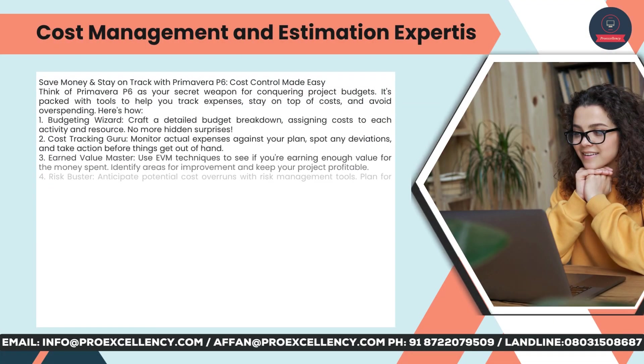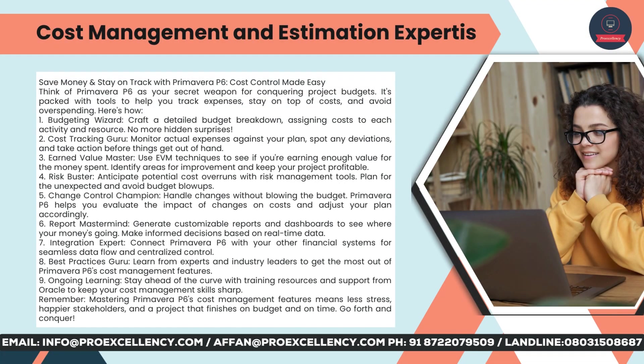Cost management and estimation expertise — save money and stay on track with Primavera P6. Think of Primavera P6 as your secret weapon for conquering project budgets. It's packed with tools to help you track expenses, stay on top of costs, and avoid overspending. Budgeting wizard: craft a detailed budget breakdown, assigning costs to each activity and resource — no more hidden surprises. Cost tracking guru: monitor actual expenses against your plan, spot any deviations, and take action before things get out of hand. Earned Value master: use EVM techniques to see if you're earning enough value for the money spent and identify areas for improvement.